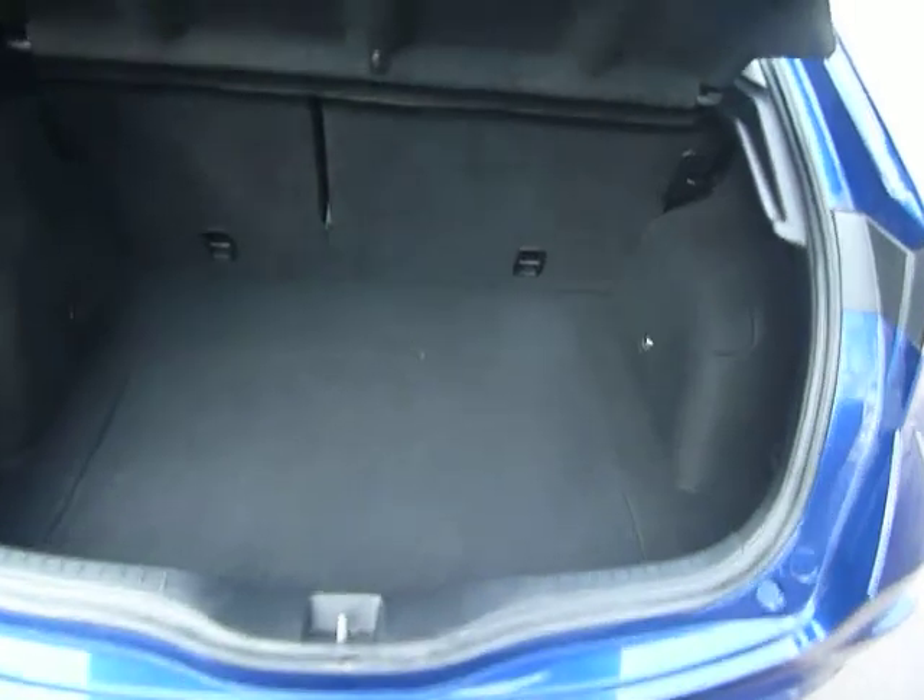Into the back of the car — a very large boot here in the Civic, with another power point just at the back and extra space underneath.